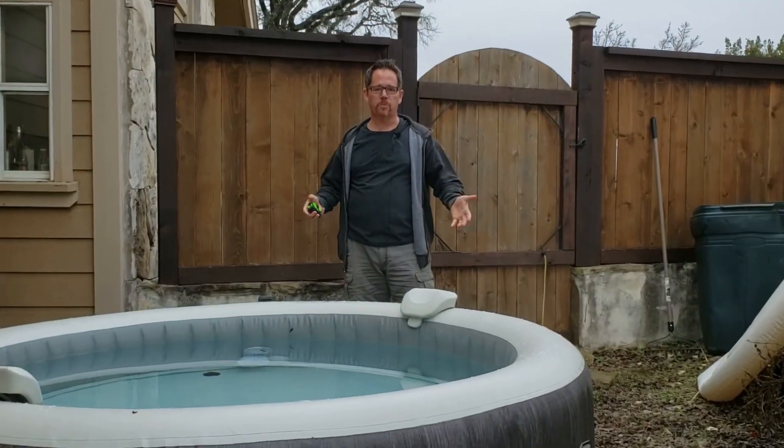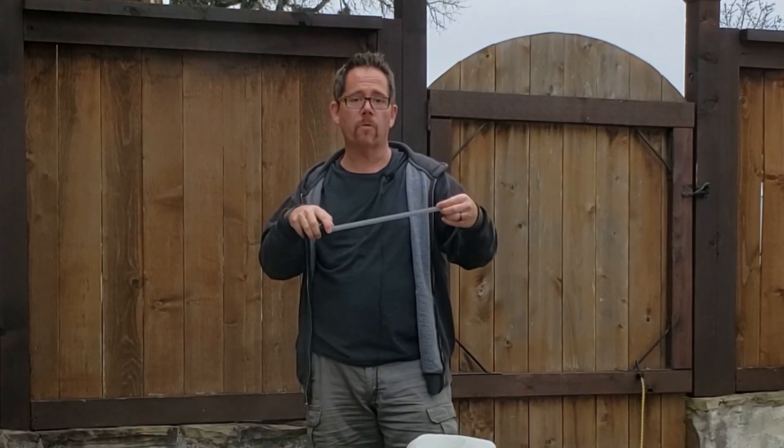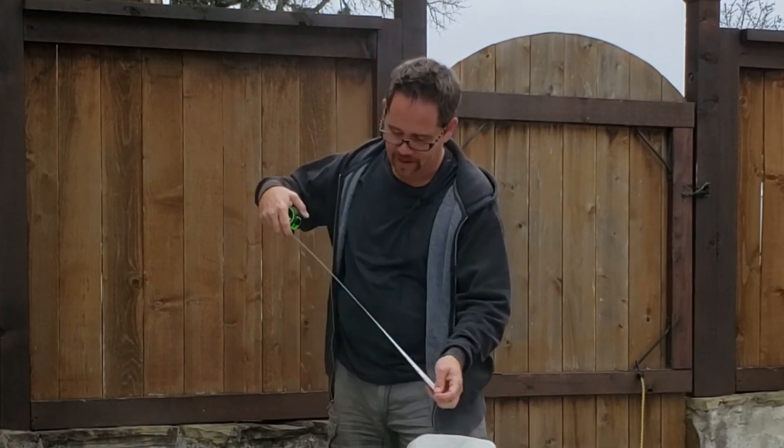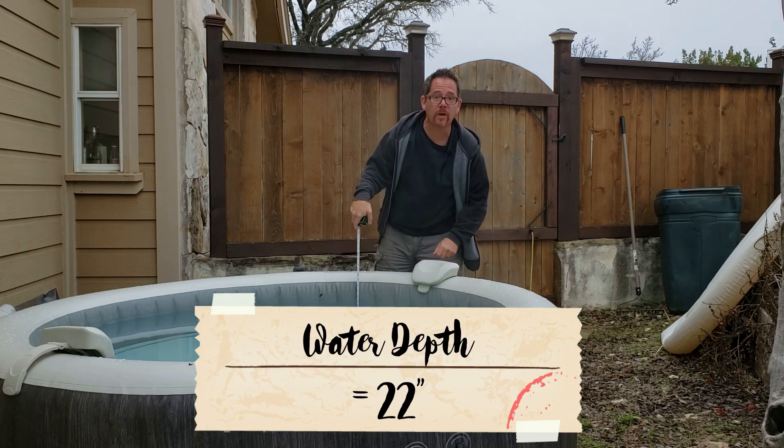The next biggest difference between an inflatable hot tub and a hard-sided one is going to be the depth of the water. Let's measure the depth of the water right now in this one. The water level comes just below the 22 inch mark.